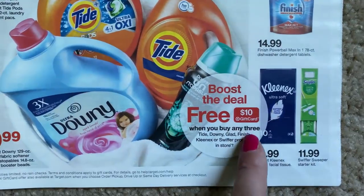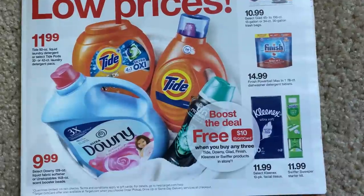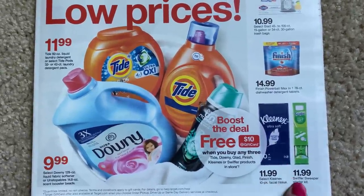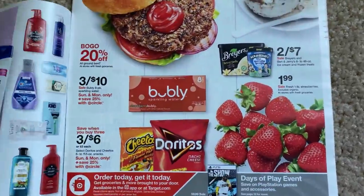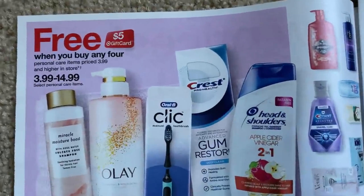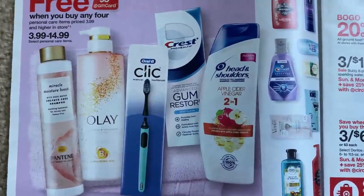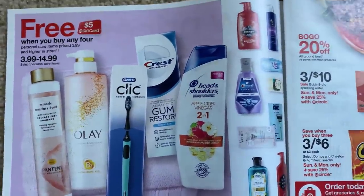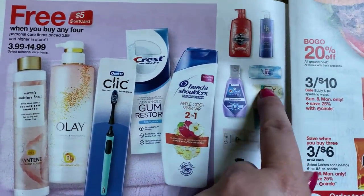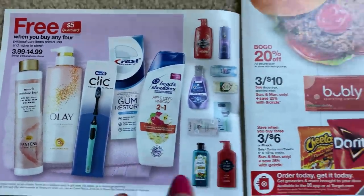Boost the deal: when you buy any three, you get a $10 Target gift card. We've got Trash Bags, Finish, and Tide — remember all those Tide and Downy coupons we got. That Swiffer coupon for a dollar, though I'd like to see a higher value Swiffer. And we have buy four, get a $5 Target gift card on select products like Head & Shoulders, Crest, and Olay. We'll see what deals we can put together — maybe the deodorant deal might be okay, because we have that Secret, Gillette, Old Spice five off three coupon.